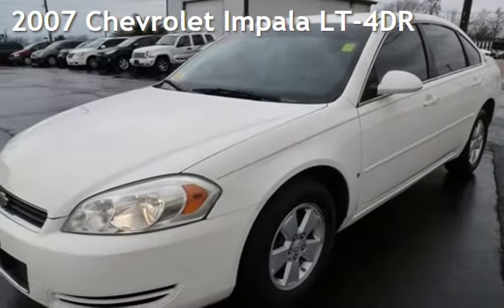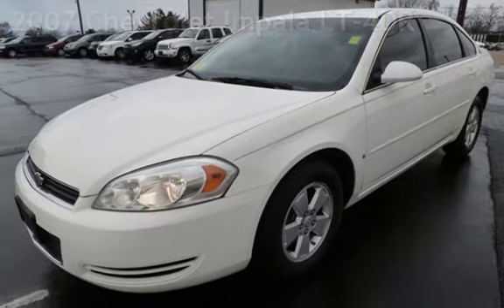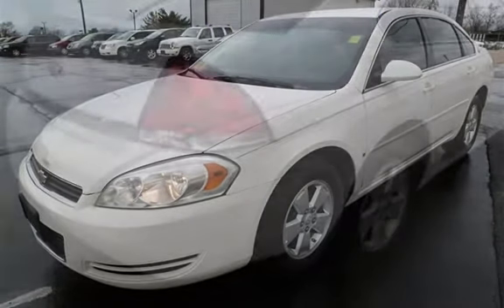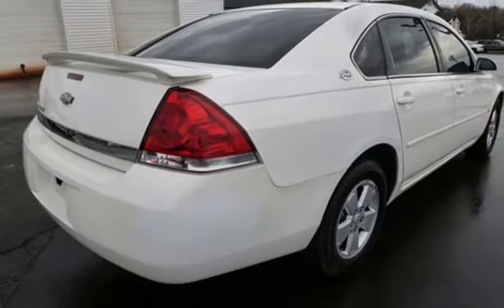Presenting a pre-owned 2007 Chevrolet Impala LT. This four-door sedan has a six-cylinder, 3.5-liter V6 engine, with front-wheel drive and an automatic transmission.